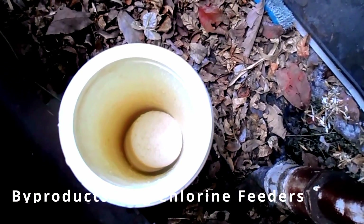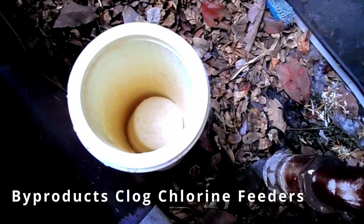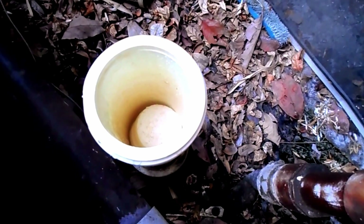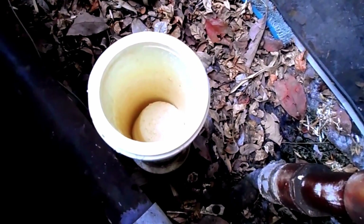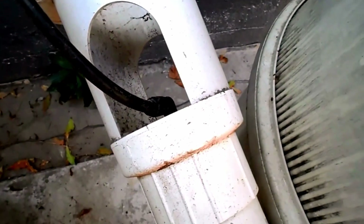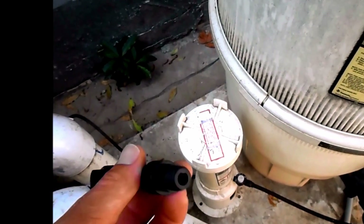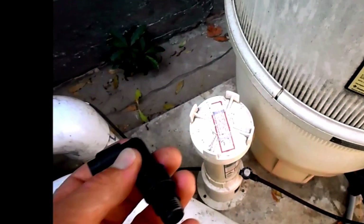They also have a lot of byproducts that can clog up your offline or inline chlorinators, which can cause problems with the tablets dissolving. When you take the lid off it can be extremely toxic, so you want to make sure you buy tablets that don't have a lot of fillers, as these can clog up any kind of chlorinator attached to your pool equipment.